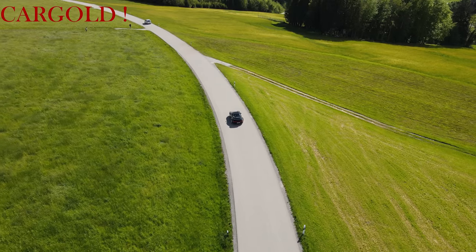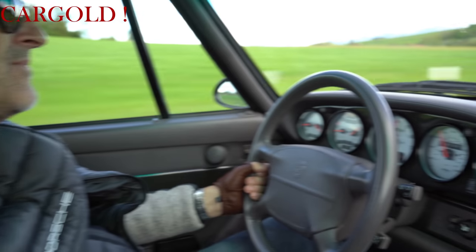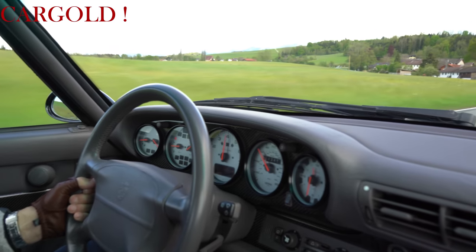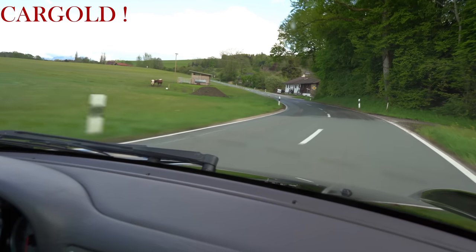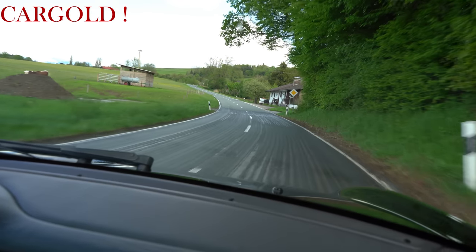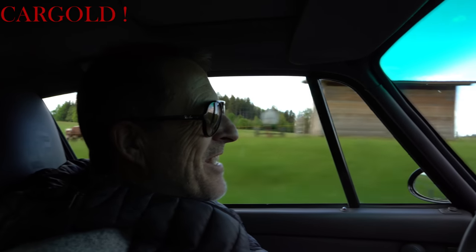Also was Porsche hier bietet und leistet, was die hier auf die Beine gestellt haben, das ist ganz, ganz großes Kino. Hier ist nass — hier mal ein bisschen in die Bremsen gehen. Hier ist noch nicht ganz trocken. Tolles Ding! Echt ein tolles Auto. Also das macht mir richtig Spaß.